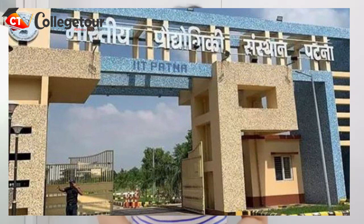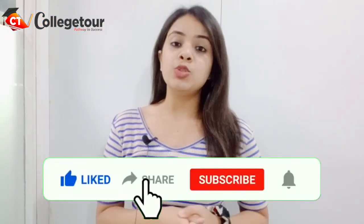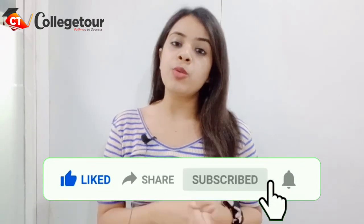Hello everyone, you are watching College Tour and today's video is about IIT Patna. But before we start, make sure to subscribe to this channel and don't forget to press the bell icon for more such videos.